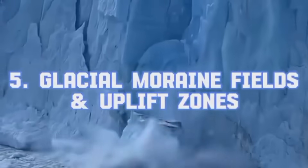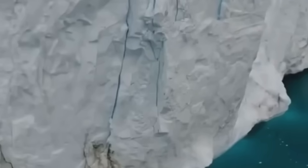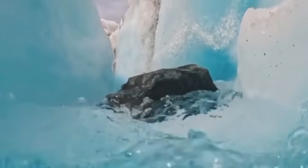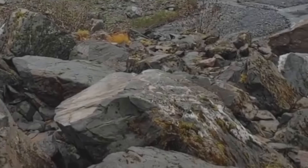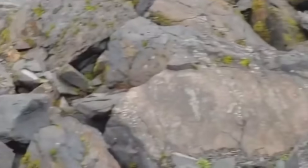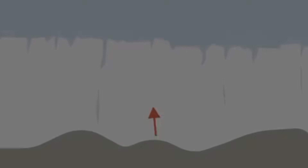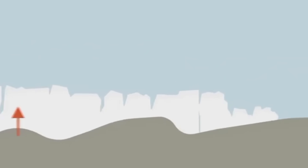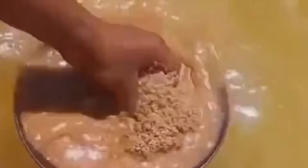Glacial Moraine Fields and Uplift Zones. As glaciers grind across the earth, they scoop up everything — soil, rock, and gold. When they melt, they leave behind moraines, vast piles of glacial debris where gold can concentrate. Often overlooked by traditional prospectors, these fields may hold untouched deposits, especially where ancient mountain ranges once stood. Uplift zones, where tectonic forces have heaved old oceanic crust upward, can expose previously buried gold-rich formations. Look for sedimentary rocks with folded layers, thrust faults, and evidence of high-pressure metamorphism. Gold often rides these geological escalators to the surface.